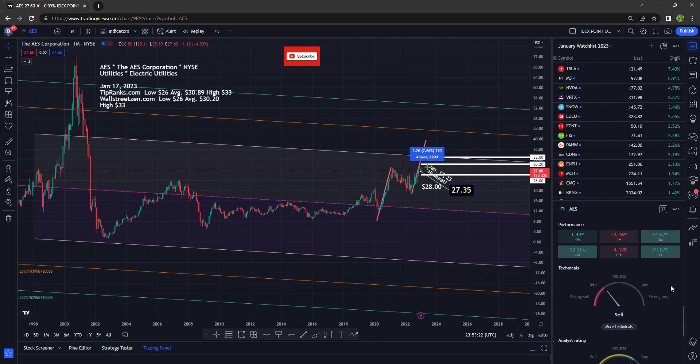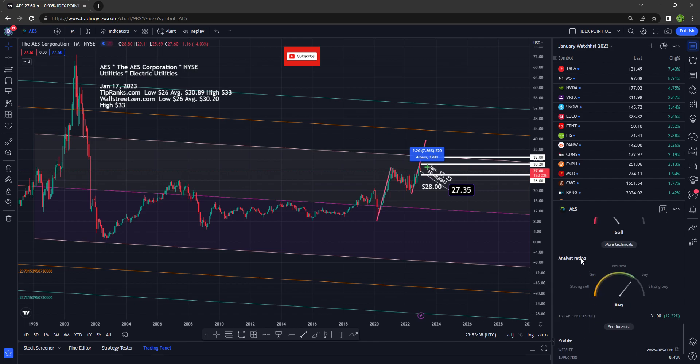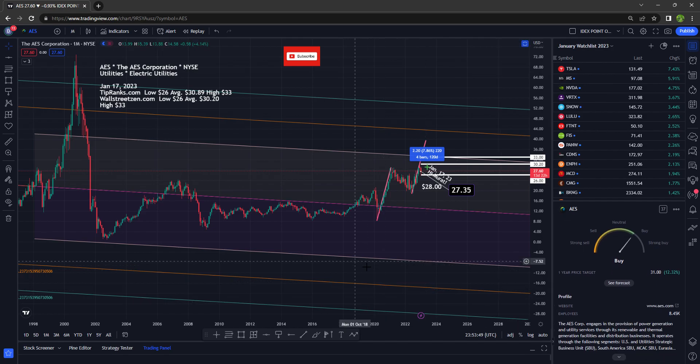Taking a look at the performance: for the week we are up 1.5%, for the month we are down 3%, and for the year we are up 19% — congratulations if you've made some money off this stock. Under the technicals it's considered a sell, but under the analyst rating it's considered a buy. The one-year price target on TradingView is $31, which represents a 12% return from where we are right now.